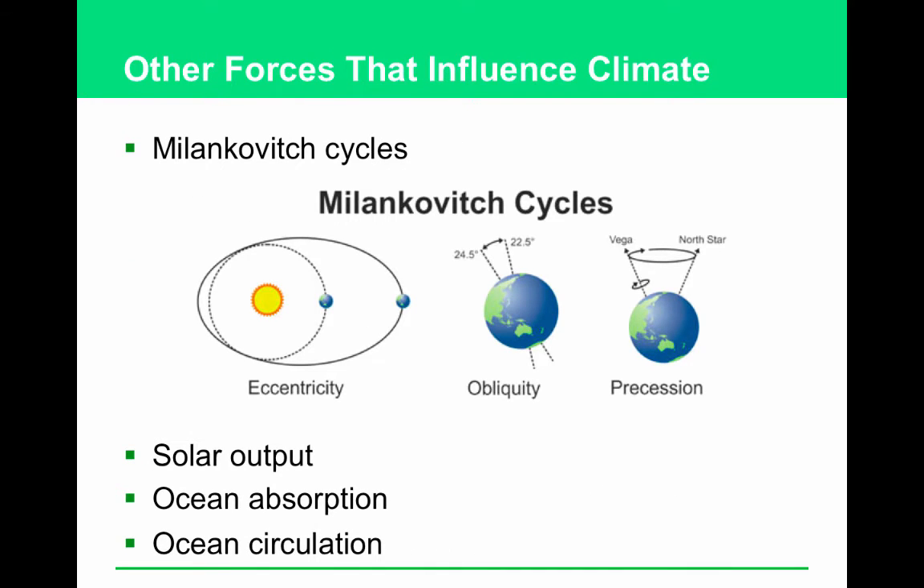Milankovitch cycles are changes in the Earth's rotation and orbit around the Sun. These are brought up by people who insist that the current warming is a predictable trend that will be followed by a cooling trend. Three components: eccentricity — how the Earth changes its orbit slightly; obliquity — the tilt of the Earth changes by a couple of degrees; and precession — a wobble in the spin. Be familiar with the fact that these changes can trigger long-term changes like glaciations or ice ages.